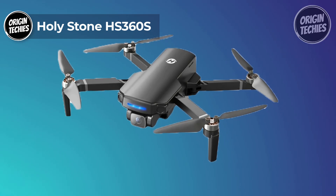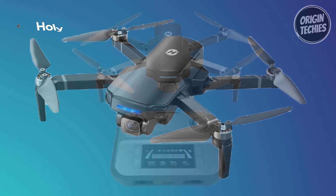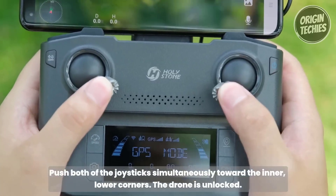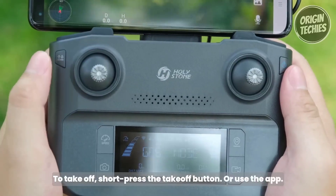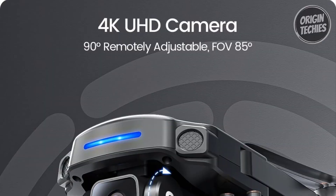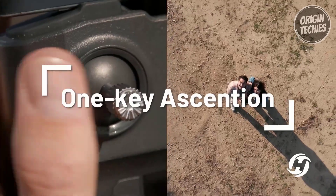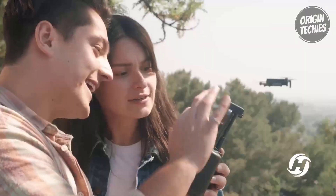Holystone HS360S. The Holystone HS360S, priced at $199, emerges as a game-changer in drones with its cutting-edge features and user-friendly design. Weighing less than 250 grams, this GPS drone is exceptionally lightweight and exempts users from FAA or Remote ID registration, making it a perfect companion for stress-free flying in the United States. Equipped with a 4K Ultra HD camera boasting a Galaxy Core sensor, the HS360S captures stunning 3840x2160 pixel photos and 4K videos, offering a new perspective for creative expression.